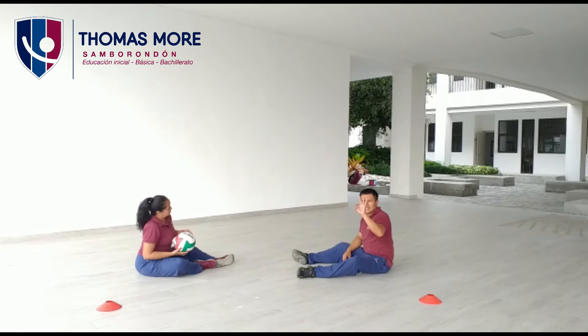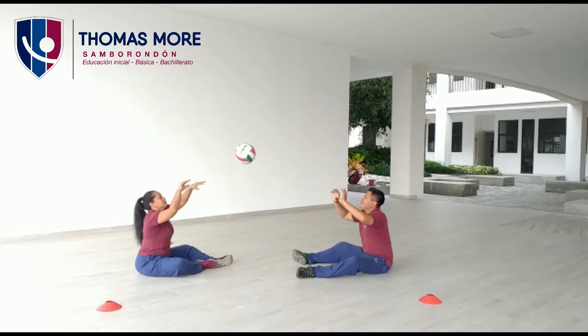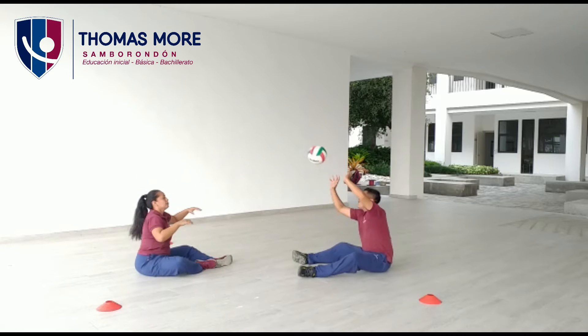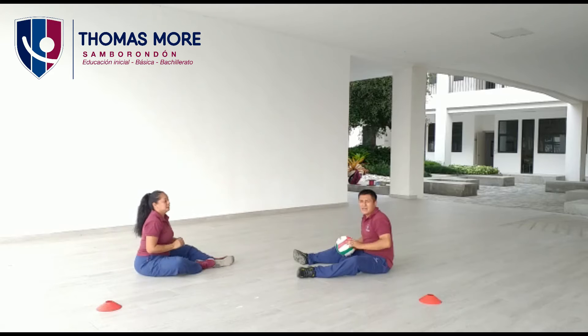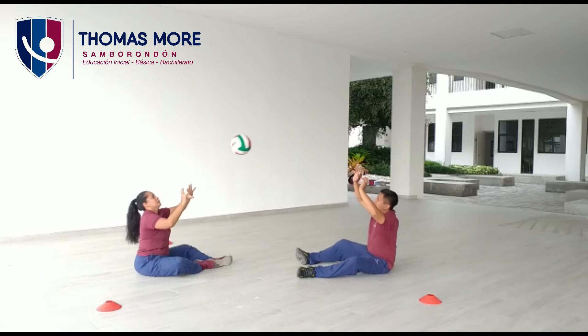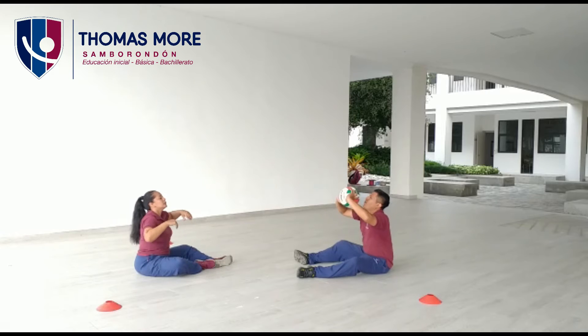Ok, vamos a la tercera serie. Ahora. Uno, dos, tres, cuatro, cinco, seis, siete, ocho, nueve, diez. Muy bien. Última serie. Ahora. Uno, dos, tres, cuatro, cinco, seis, siete, ocho, nueve, y diez.